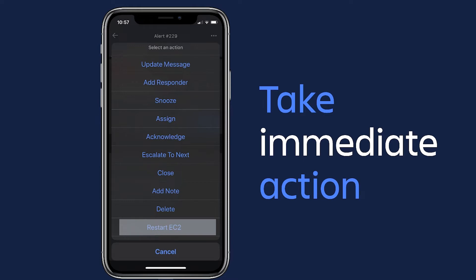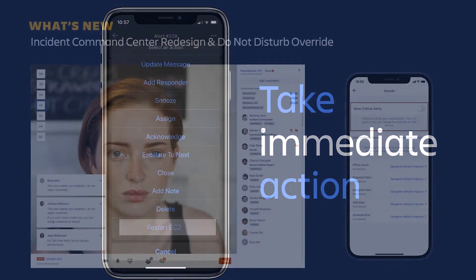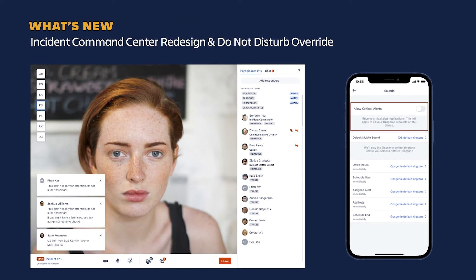Recently, we enhanced some of the heavily used features in Opsgenie. Opsgenie can spin up a native conference bridge for quick collaboration on incidents. We simplified the interface, making it easier to see which teams are online and who is speaking. You can see when someone is typing in the chat area, get clear notifications, and see everyone's video and audio status.